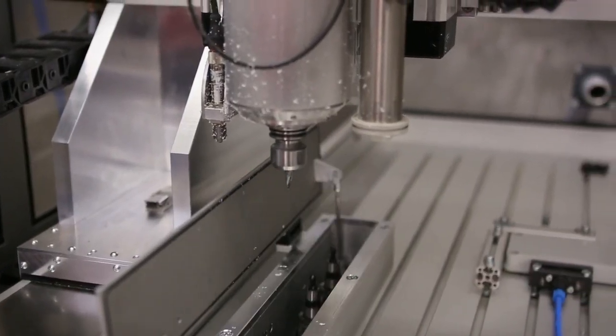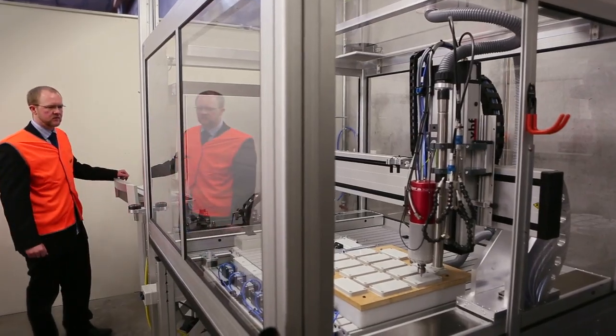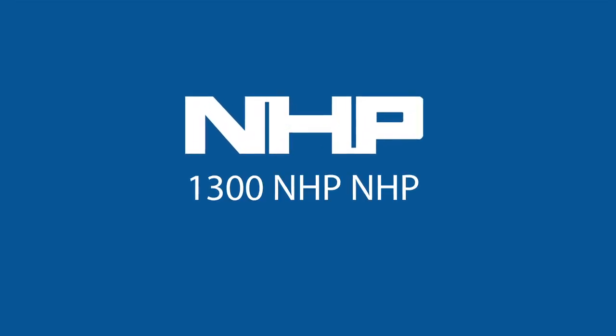For further information on the FiBox milling service or ordering process, simply contact your local NHP representative.